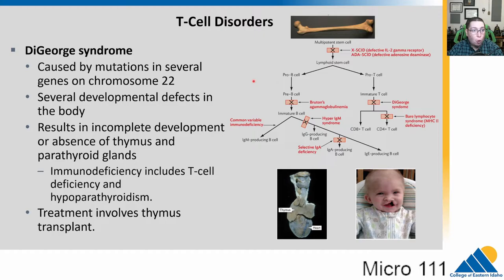Moving down the T cell side, DiGeorge syndrome can be caused by mutations in several genes on chromosome 22 or that deletion. It can lead to different developmental defects like cleft palate and a missing thymus and parathyroid glands. Because this affects the T cell side, it impacts CD8 and CD4 T cells. B cells are still made but won't get activated without helper T cells. This can cause problems on both sides. It is fatal if a thymus transplant is not done.